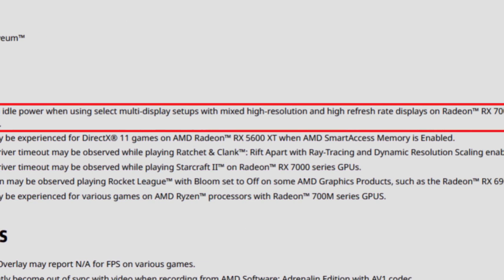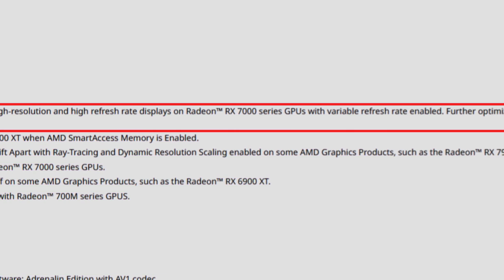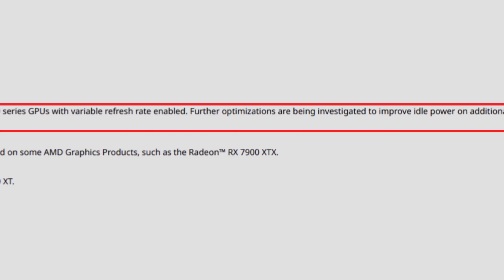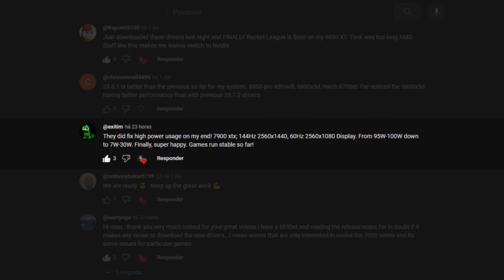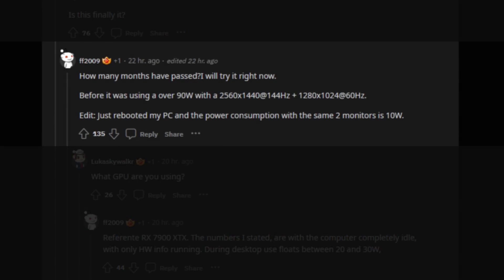The first fix is improvements to high idle power when using select multi-display setups with mixed high resolution and high refresh rate displays on Radeon RX 7000 series GPUs with variable refresh rate enabled. Further optimizations are being investigated for additional display configurations. This is one of the most important fixes. People in the community post I made a couple days ago confirmed the fix, and on Reddit people are saying they went from 100 watts idle with dual monitors down to 9 or 10 watts.